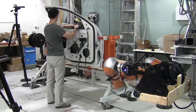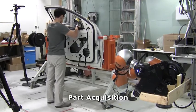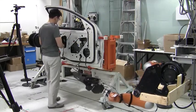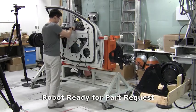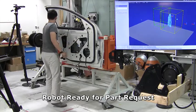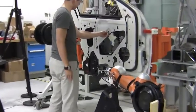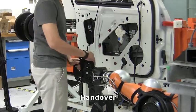While the operator begins working on the door, the robot arm retrieves the first part and waits for the operator to request the part. To indicate that he is ready to receive the part from the robot, the operator extends his arm towards the part in a reaching gesture. The vision system recognizes this gesture and the robot approaches the operator to deliver the part using a smooth, human-like handover.